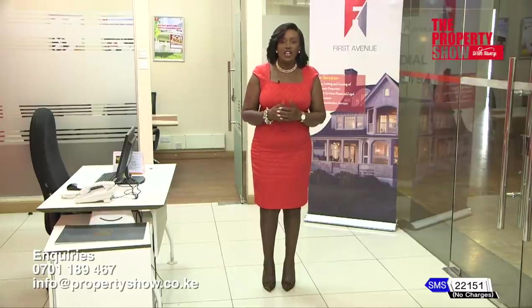At First Avenue, our real estate arm, we provide support to buyers as well as plot owners looking to build their dream homes. Just visit our offices or drop us a line and we'll be happy to engage.